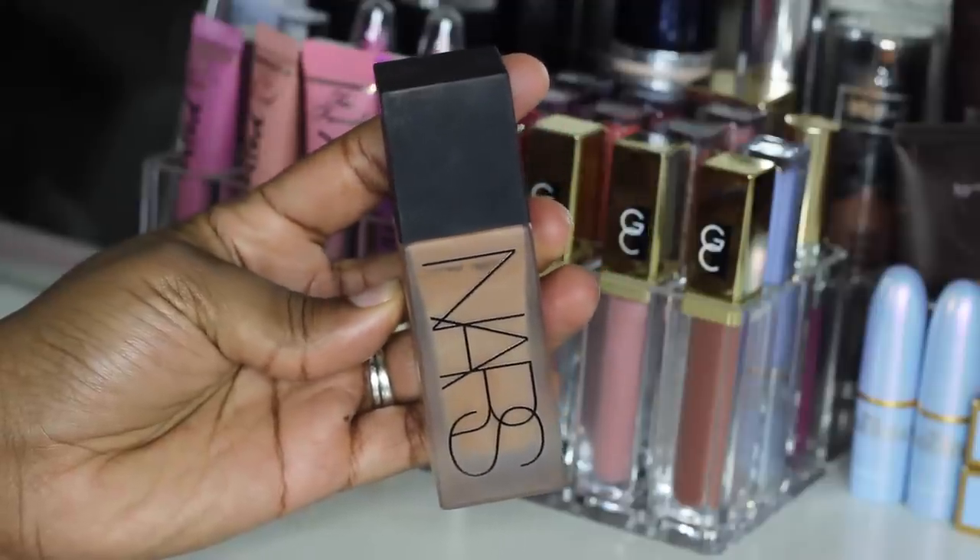First we are going to start with foundation. I have a new high-end and drugstore foundation love. I did a review on both of these, but the high-end is the new NARS All Day Luminous Weightless Foundation. I did a full review on this and it is so absolutely stunning. I am oily — I have oily combo skin. I absolutely do recommend it for oily combo skin as well as dry skin, depending on how dry your skin is. I've heard from some dry skin people it doesn't necessarily work for them, but I love the coverage, I love how lightweight it is, I love that it has a pump, I love the color match. I love this foundation, so I will leave a link to my review so you can check that out.